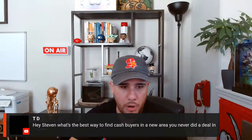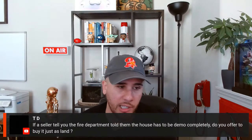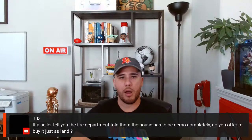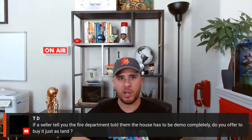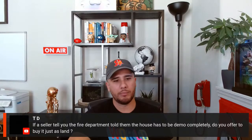Q&A: If the fire department says a house must be demoed, do you offer on it as land? You can actually make money three different ways on fire-damage properties. We'll have a guest on the Acquisitions Accelerator who specializes in this. The key is getting the seller on the same page: 'Considering your house burned down, as an investor I'd be looking at land value.' Depending on the extent of the damage, some properties can still be salvaged.